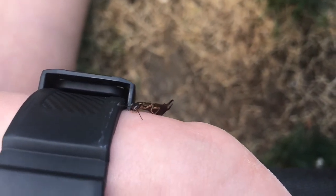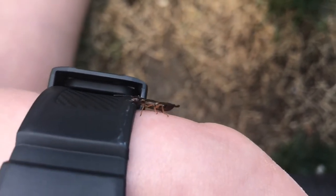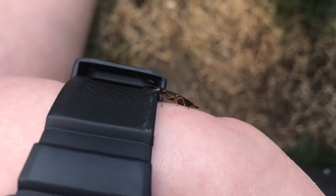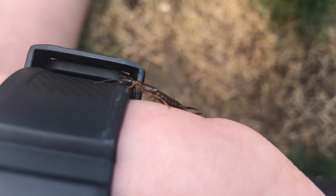They don't like the light so they would find any dark spot, like you see here — he's trying to hide in my watch band. That's all for today's video, hope you guys are doing good in this crazy event and wash your hands.